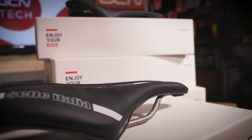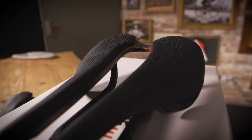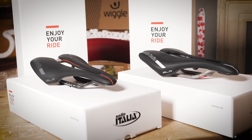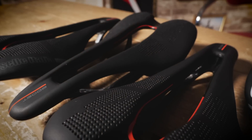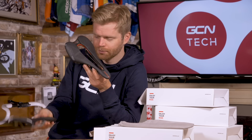Now for the part you've all been waiting for — how do you win one of these beautiful Selle Italia SLR Boost saddles? That's super simple. All you need to do is click on the link in the description down below, and that will take you to our giveaways page. Follow the instructions, fill it in — it's completely free — and you'll be in with a chance of winning one of these bad boys or bad girls. And then when you've done that, why not head over to the GCN shop. We've got all manner of goodies down there, including our very own branded GCN Ass Savers — perfect for slotting into your new saddle.